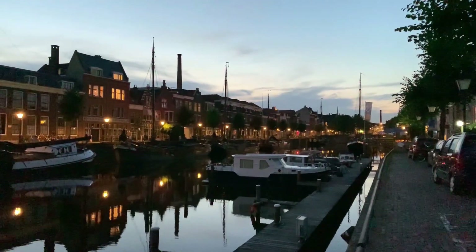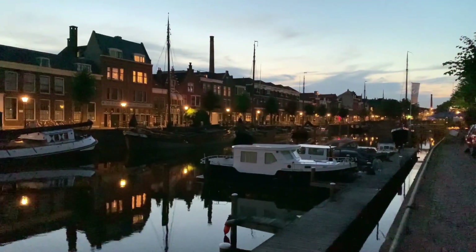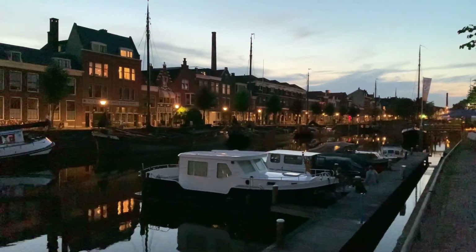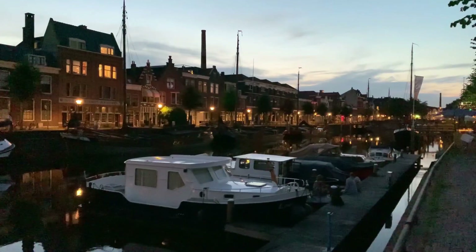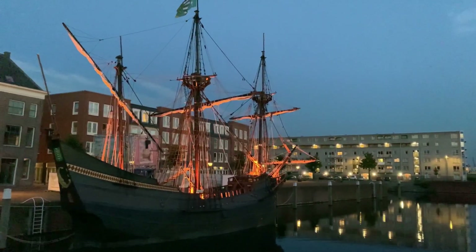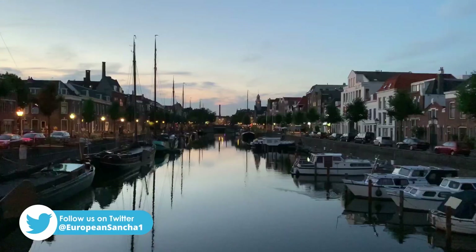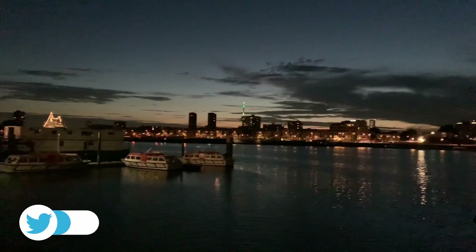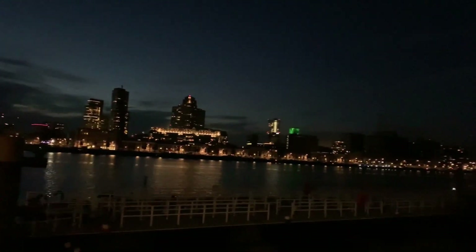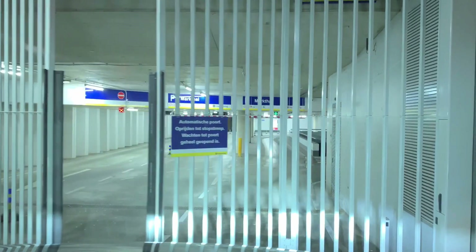The city of Rotterdam is the largest seaport in Europe. Let's go to the river. There is a lot of seaport activity in Rotterdam.